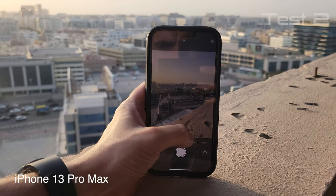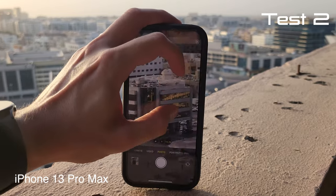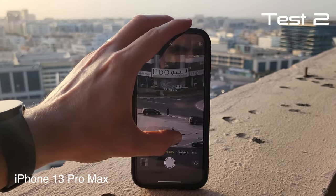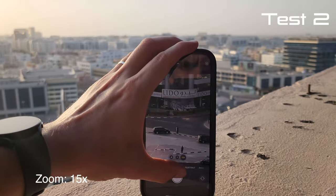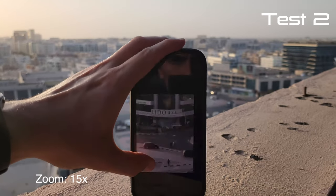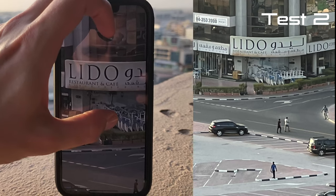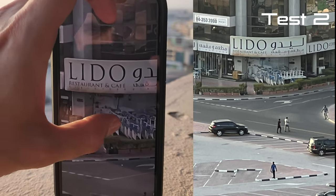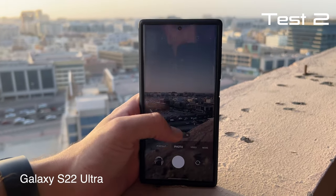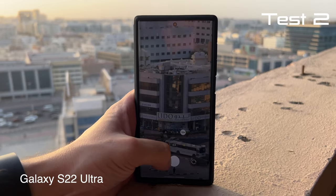Right now I'm gonna take it up a notch and zoom in further to see if we can read what's written there. Taking a picture right now. Okay, let's see if we can read it — Lido Restaurant and Cafe. Okay, we can still read it with the iPhone. This is the Galaxy S22 Ultra and we're gonna be zooming in on the same restaurant.